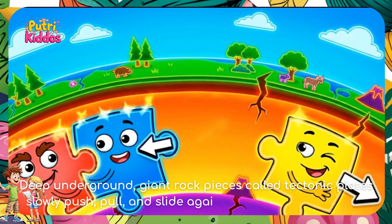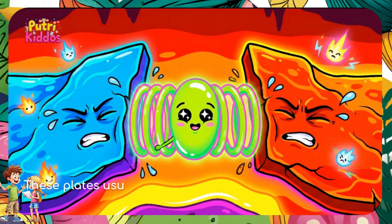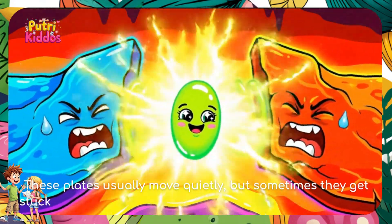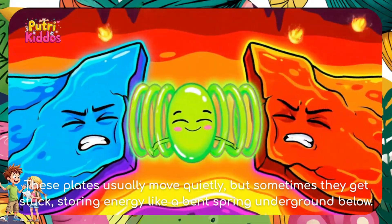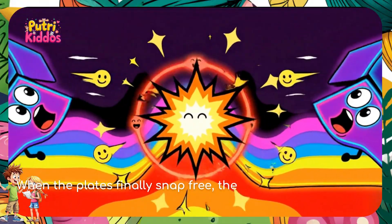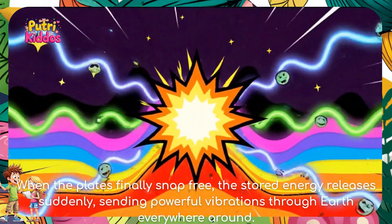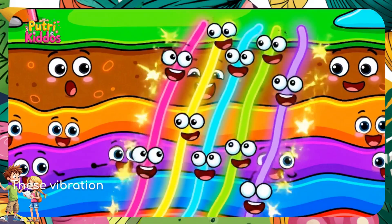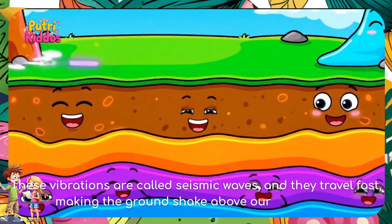Deep underground, giant rock pieces called tectonic plates slowly push, pull, and slide against each other constantly. These plates usually move quietly, but sometimes they get stuck, storing energy like a bent spring underground. When the plates finally snap free, the stored energy releases suddenly, sending powerful vibrations everywhere around.